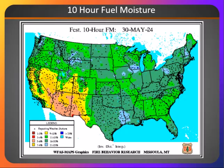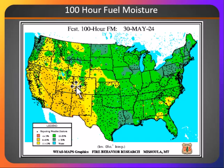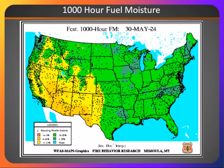Looking at our fuel moistures, our 10-hour fuel moistures are starting to become more critical in the far south and drying further north. 100-hour showing that same trend. We are seeing our brush really start to dry out across much of Nevada and into Arizona and southern Utah areas further south, but still remains fairly high over parts of central Idaho. And then our 1,000-hour fuel moisture is showing the same trend.